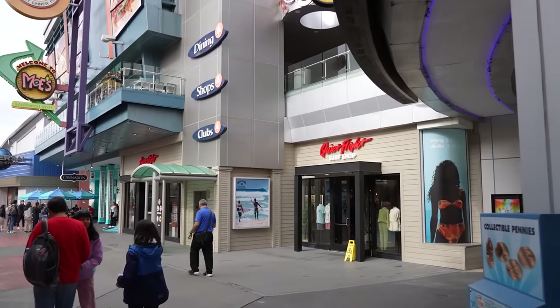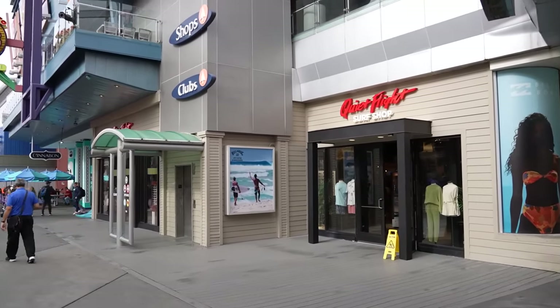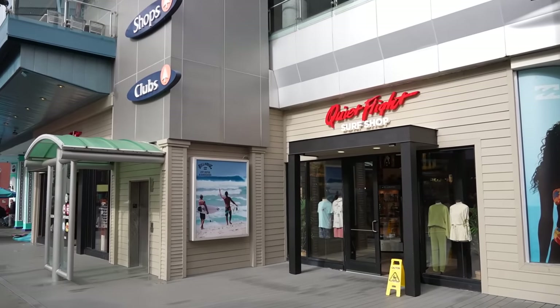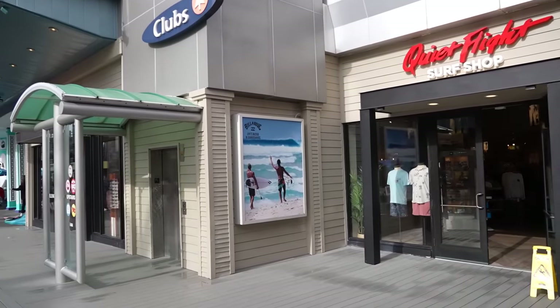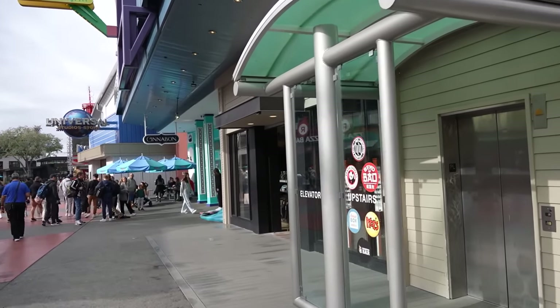I should also mention that if you film on a GoPro and need a new battery or some sort of accessory, the Quiet Flight Surf Shop does sell GoPros and GoPro accessories. So if that's something you need when you're here on vacation, they've got you covered.